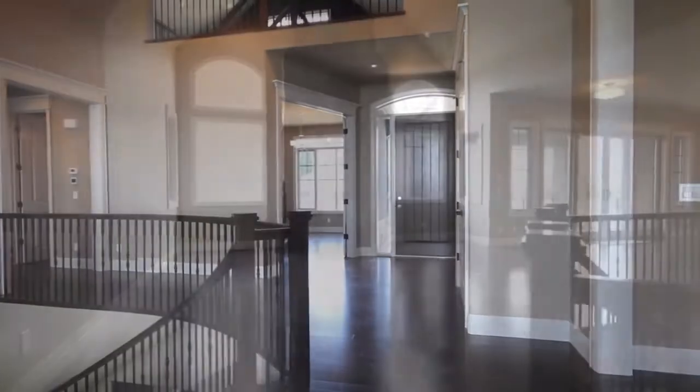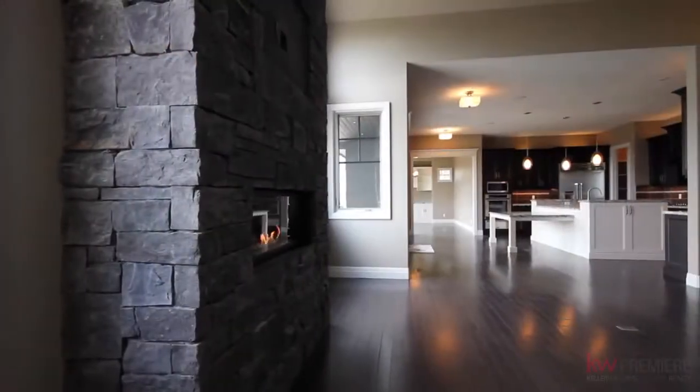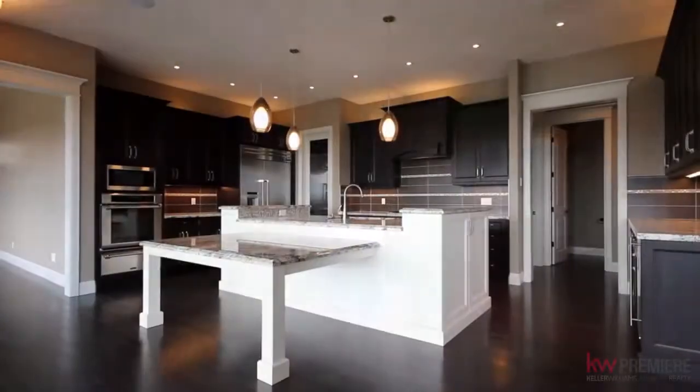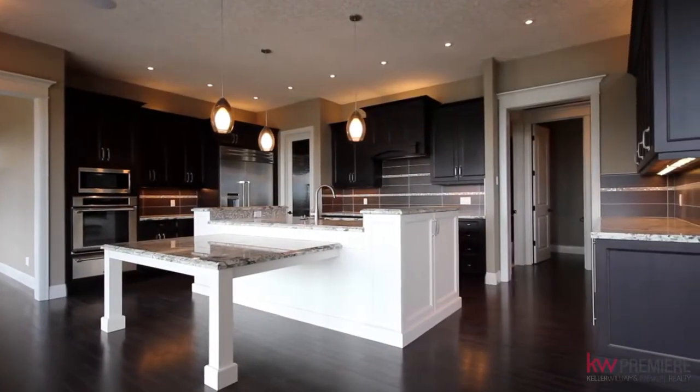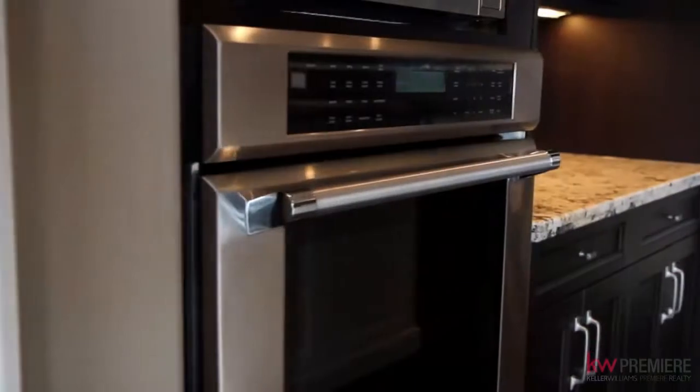The main floor offers beautiful open-concept lifestyle living, designer-neutral colours and a beautiful layout. The gourmet kitchen is beautifully designed with a multi-level tiered island, stainless steel appliances and a beautiful flow of space.